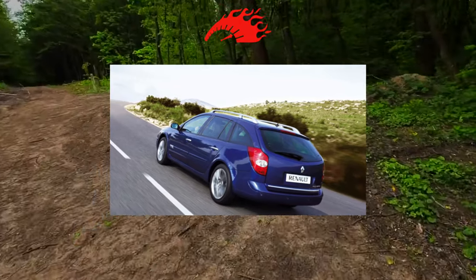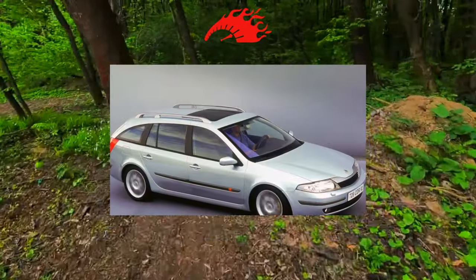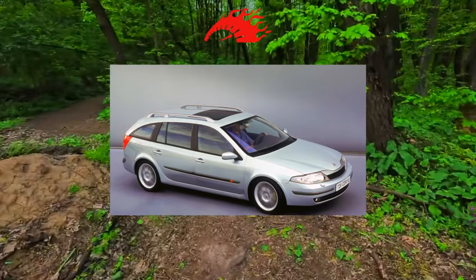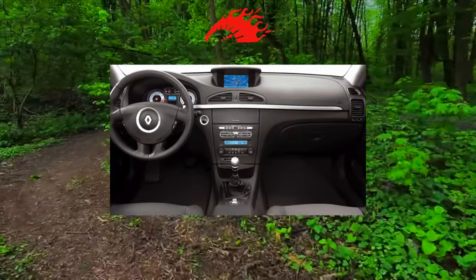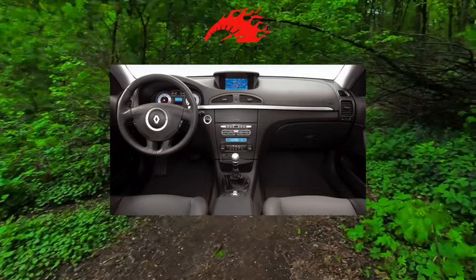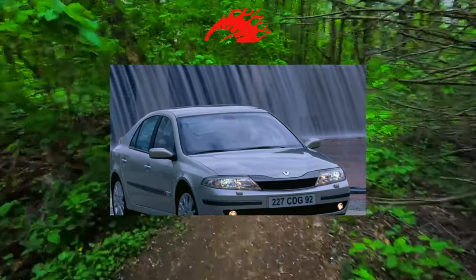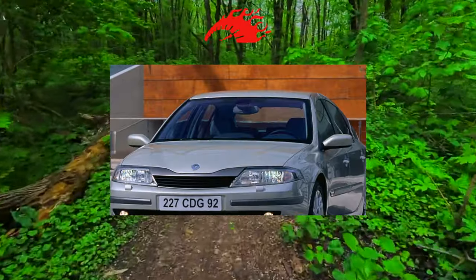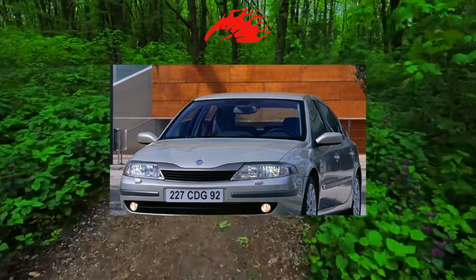For the Renault Laguna, a 5- or 6-speed manual transmission was offered, as well as a 4- or 5-speed automatic. The 6-speed manual was fitted to turbocharged gasoline and diesel engines, while the 5-speed automatic was combined only with the V6. These are quite reliable, but the more common 5-speed manual and 4-speed automatic have drawbacks. For example, after 100,000 kilometers the manual can simply crumble, and it is not uncommon to need bearing or gear replacements. However, many Laguna owners have no grief with the manual gearbox.